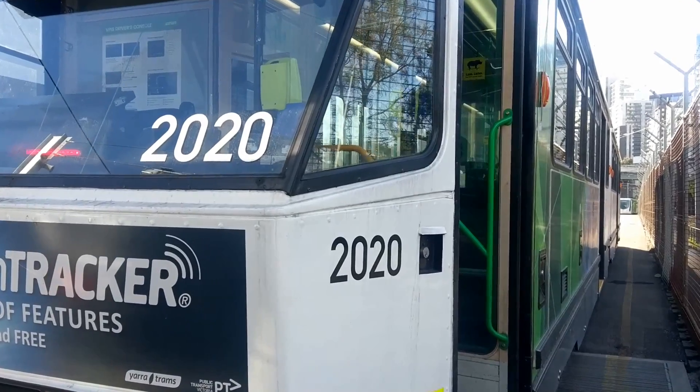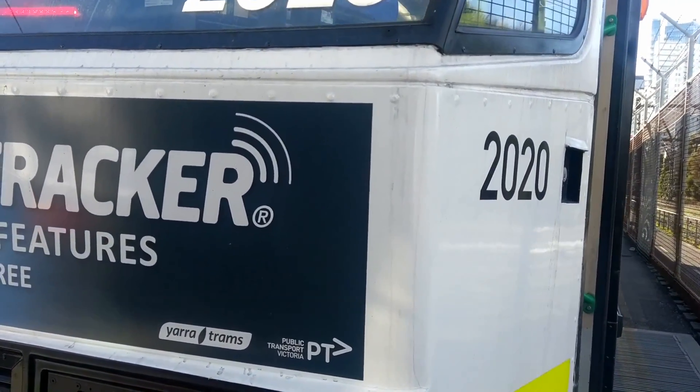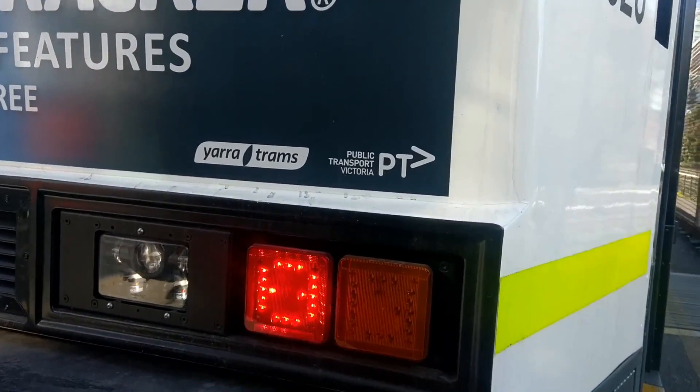This is Tram 2020. It is one of the new B2 refurbs on behalf of the Victorian Government and Public Transport Council of Victoria.